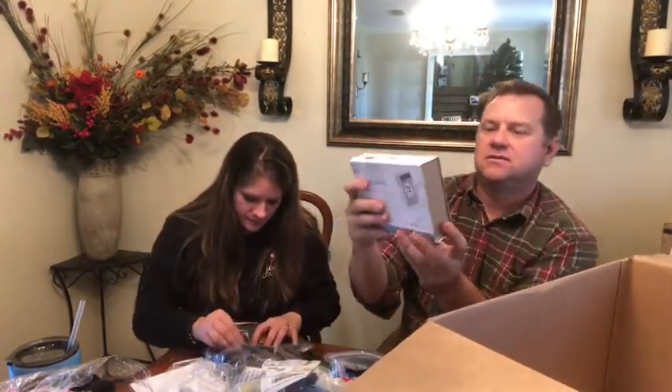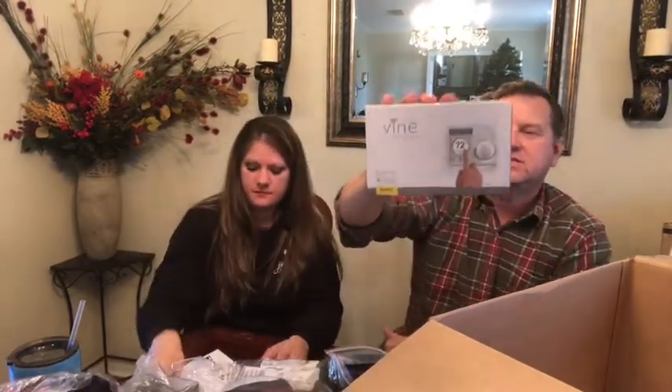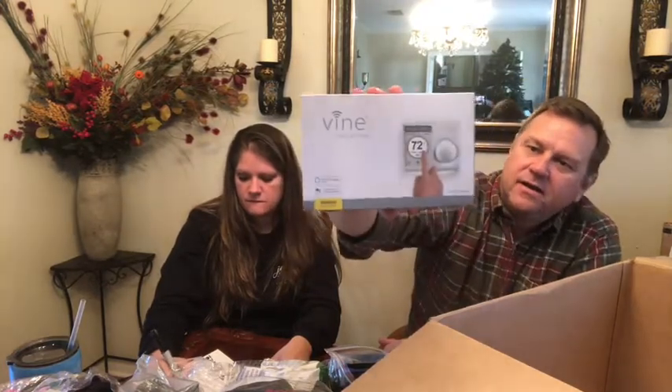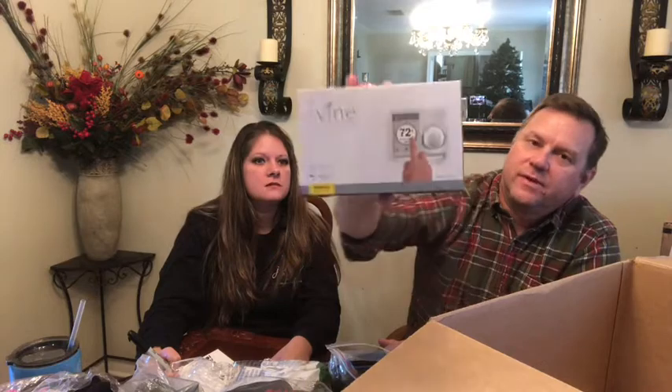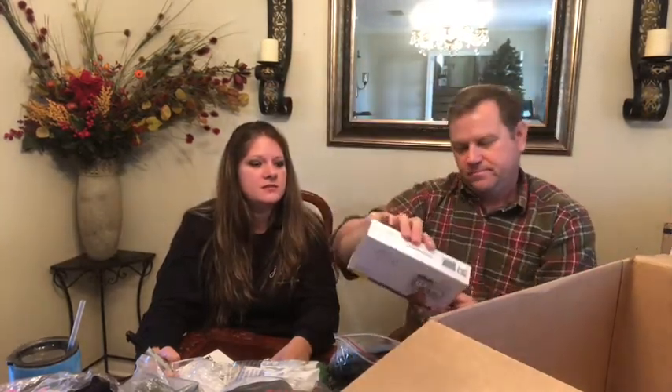It's a programmable thermostat that you hook up to your Wi-Fi, so you can program your air conditioner or heater from anywhere. We might be keeping that — those are pretty expensive. If we did sell it, I'd say fifty dollars.